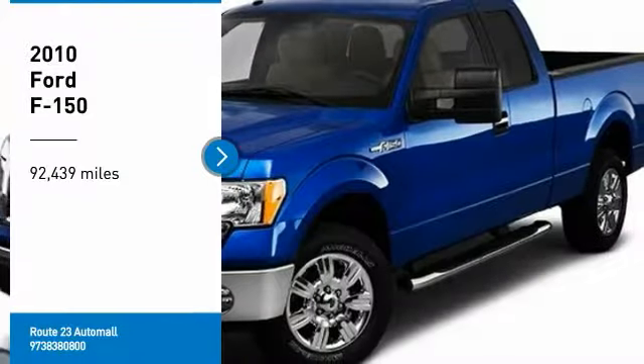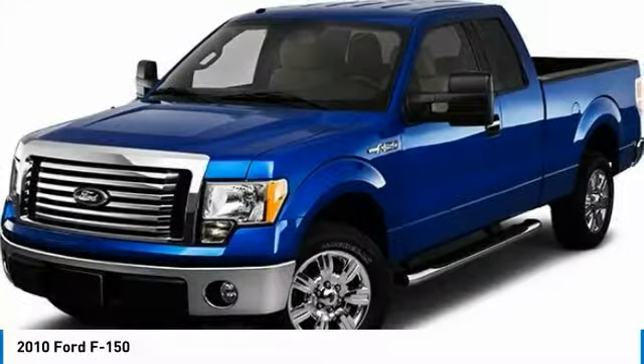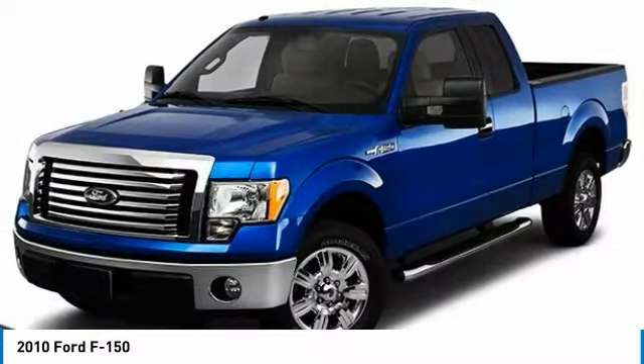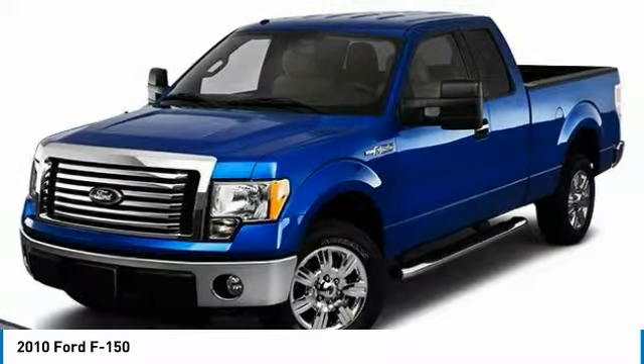Stop by and take a look at this 2010 F-150. A Ford F-150 knows how to handle any situation. It's built to follow orders. No whining.